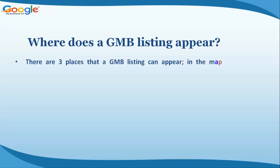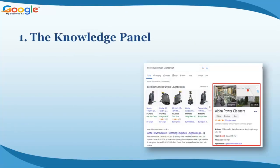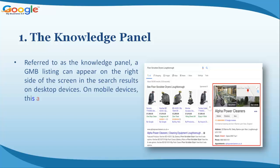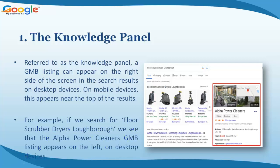Where does a GMB listing appear? There are three places a GMB listing can appear: the Maps Pack, the Knowledge Panel, and on Google Maps. The Knowledge Panel — a GMB listing can appear on the right side of the screen in search results on desktop devices. On mobile devices, this appears near the top of the results.